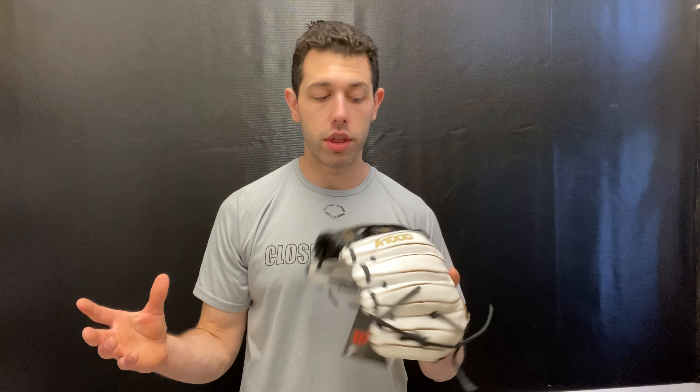This one being a 12 inch and featuring that H-Web, you can play second with it, you can play short with it, you can play third with it. And a glove that will ultimately last about three to four years as long as the proper care is met with it.